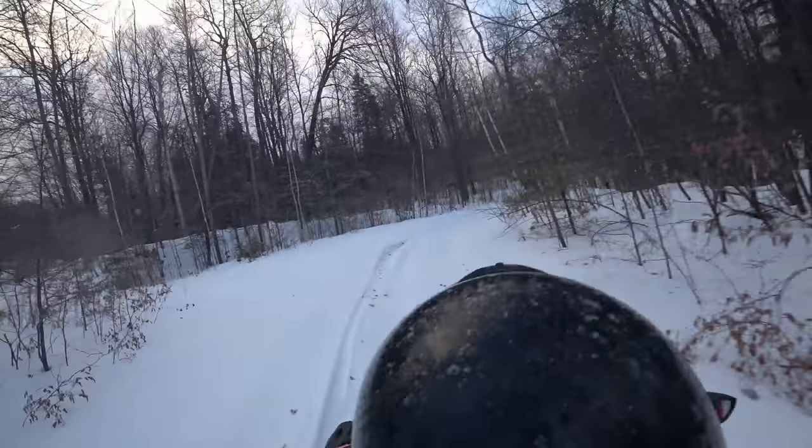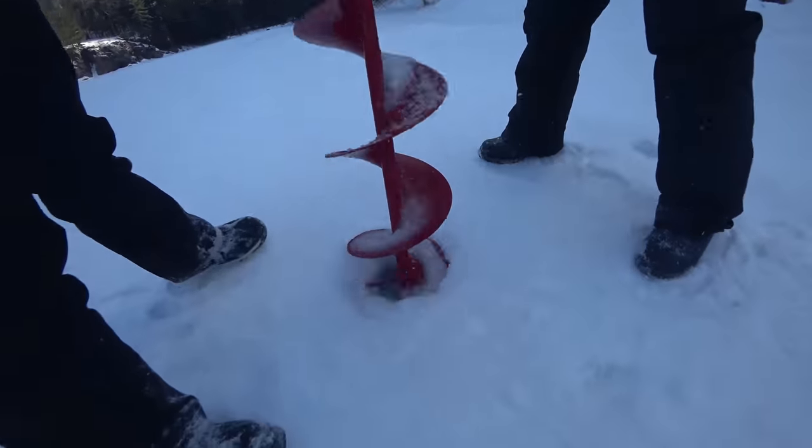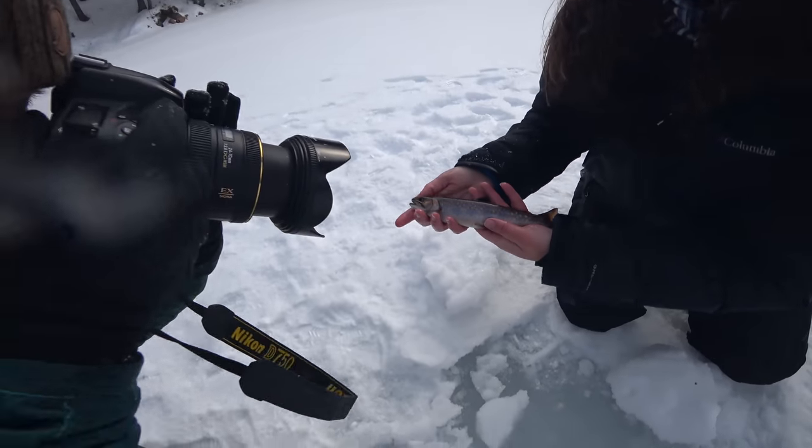One of my favorite winter experiences in Ontario's Highlands region is obviously ice fishing, but more specifically I love getting together with a group of friends and heading back into some of the remote lakes to go trout fishing.